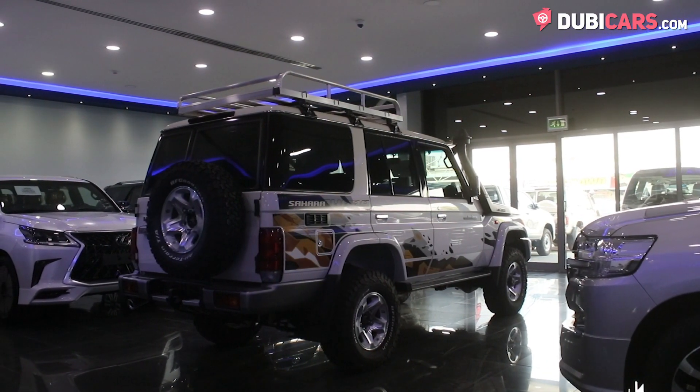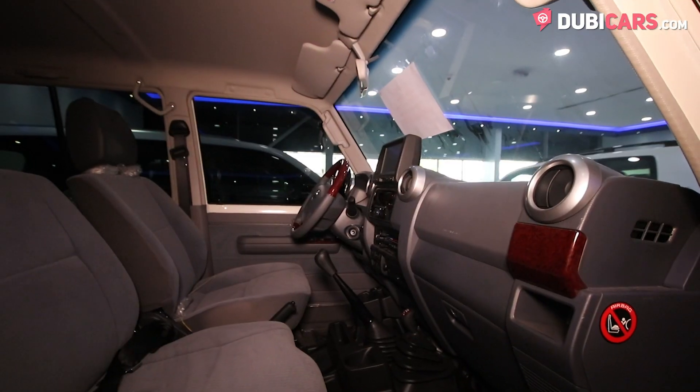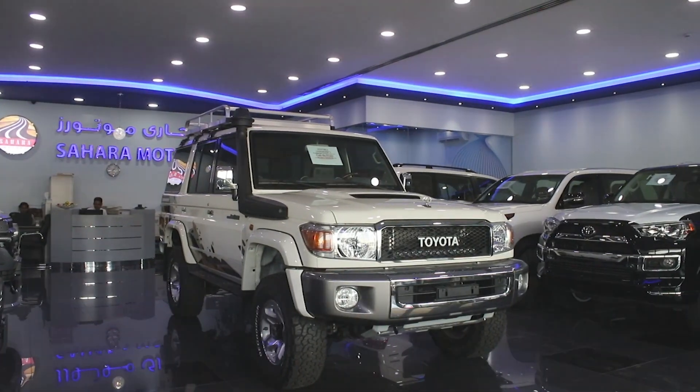Driving all four corners is a 4-litre petrol 6-cylinder engine with 228 horsepower connected to a 5-speed manual gearbox. This bespoke Land Cruiser hardtop is for sale at Sahara Motors.